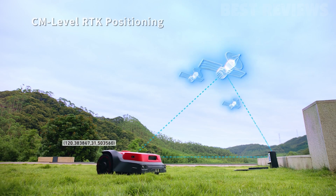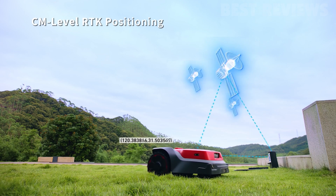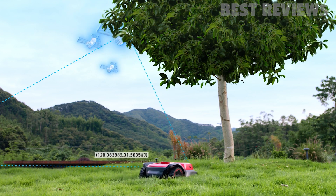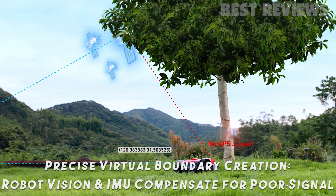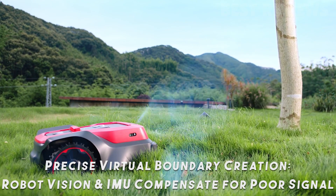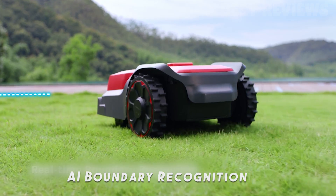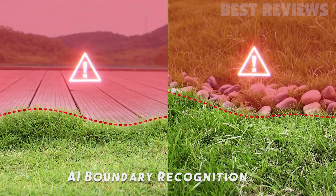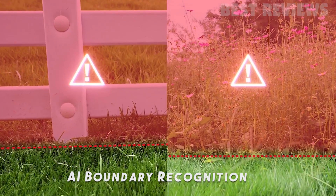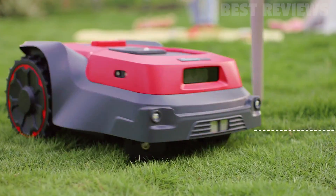RoboUp utilizes a combination of real-time kinematic GPS and AI technology to provide an unprecedented level of precision and efficiency in lawn care. With its help, RoboUp can accurately determine its location, allowing for autonomous navigation without the need for perimeter wiring in your yard. Thanks to its integration of robot vision and dual AI cameras, RoboUp can effectively tackle complex mowing situations even in areas with poor or no GPS signal, ensuring safe and efficient lawn maintenance anytime, anywhere.